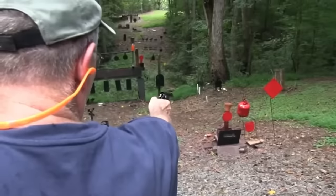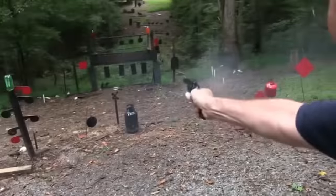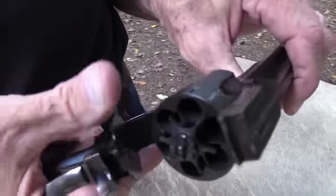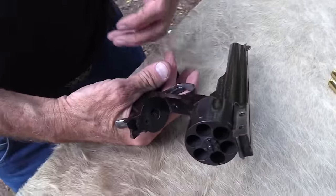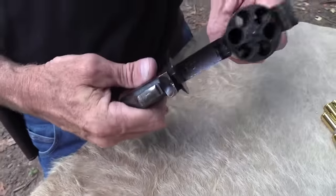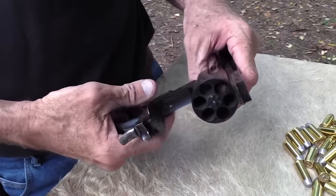Built during the late 1800s, it was much like the Peacemaker — a six-shot revolver chambered in several different calibers, including .44-40, .45 Long Colt, and .38-40. The revolver had a top-break design, which made it easier and quicker to reload, giving gunmen a significant advantage over users of the Colt Single Action Army.